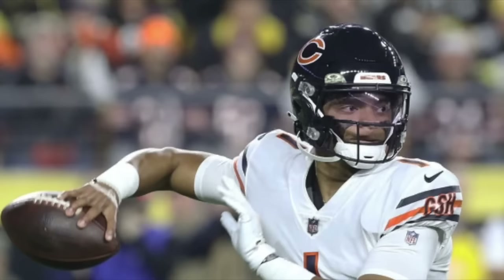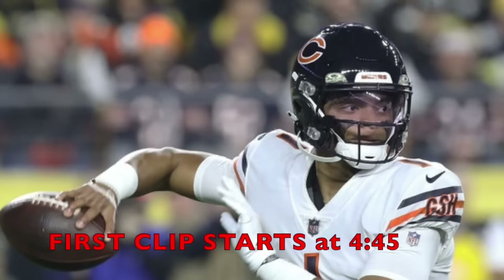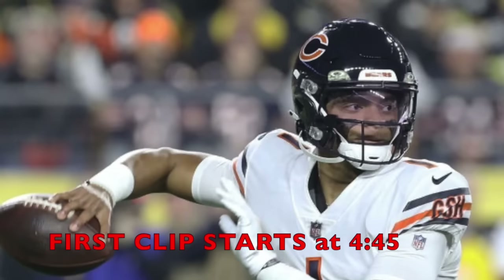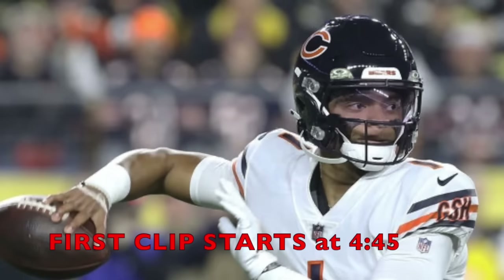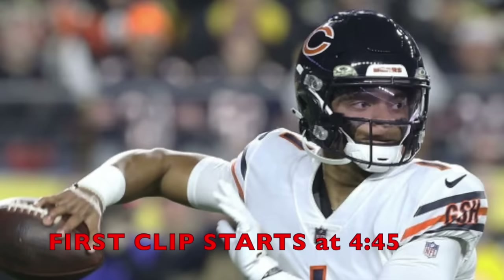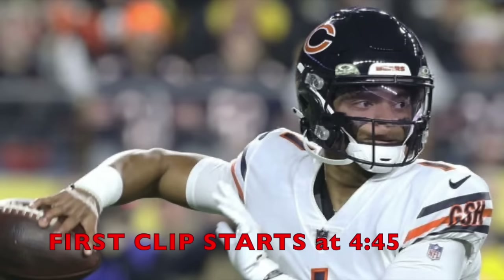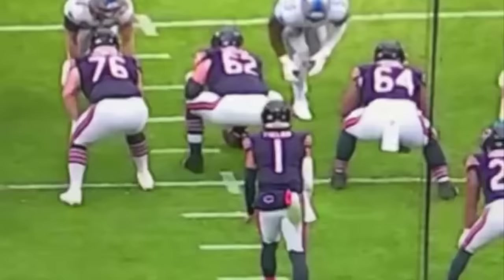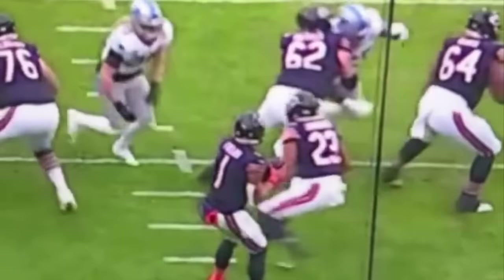Before I get into the rushing highlights, I want to show more Justin Fields throwing highlights. He does it against the Minnesota Vikings, who had a really good defense later in the season when Brian Flores cooked up some blitzes. They're banged up all season, but they're a really good defense, and Justin Fields made plays happen at a very high level. When he gets his feet set and is under control, he can make any throw needed. He's not just a running quarterback — he has a huge arm, can make throws on the run, and even in the pocket can make every throw.